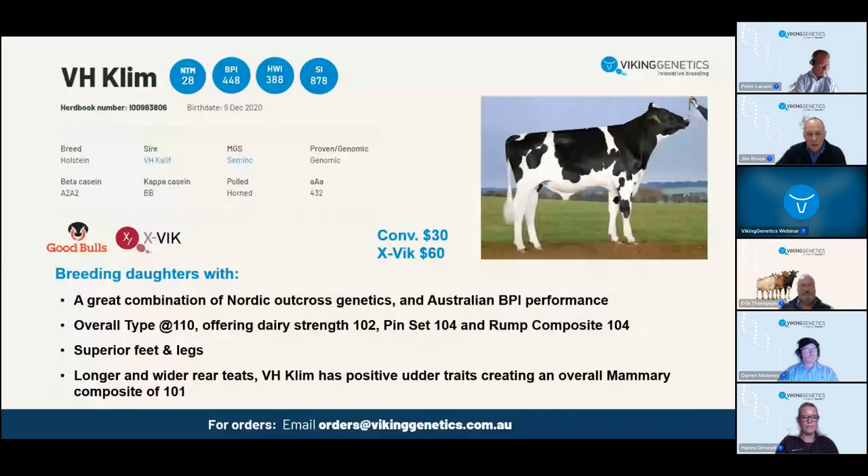Klim is a bull people have really started to discover this year and he's been a strong seller throughout the autumn. There's lots to like about this bull and the cow family behind him. I think it's a bull that people can use with great confidence.